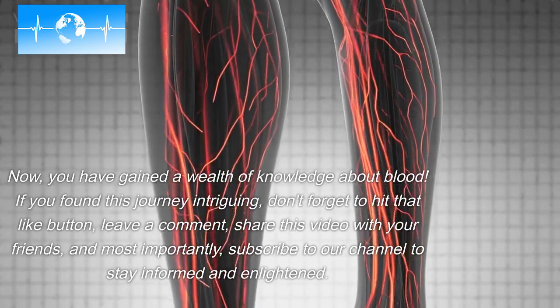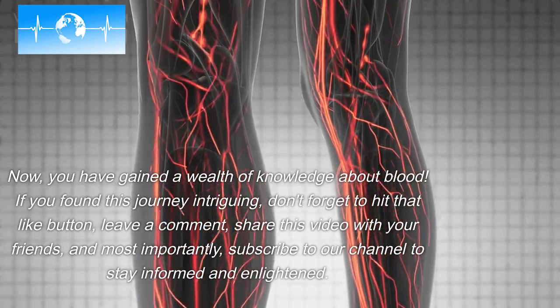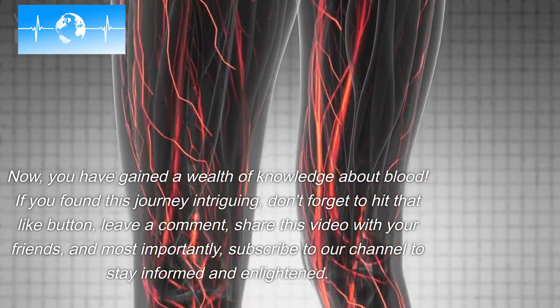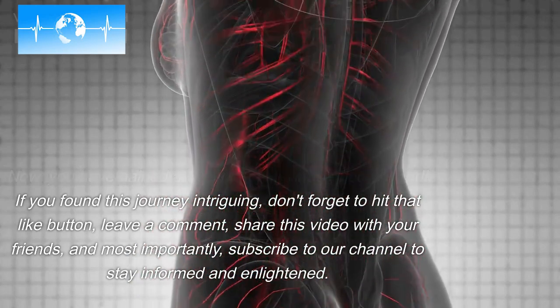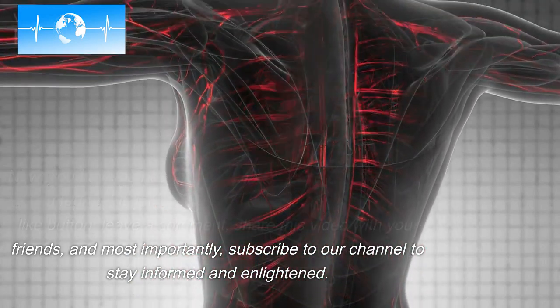Now, you have gained a wealth of knowledge about blood. If you found this journey intriguing, don't forget to hit that like button, leave a comment, share this video with your friends, and most importantly, subscribe to our channel to stay informed.